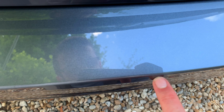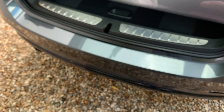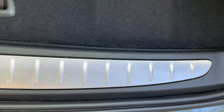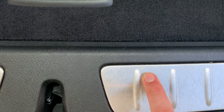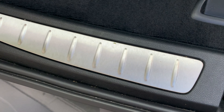Small blemish there, but on the whole exceptionally good. Just have a look into the rear — not even a lot in the way of marks on the tailgate. Small mark there, but very good overall.